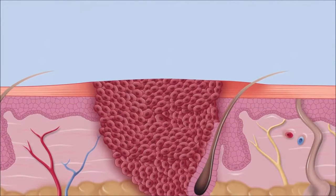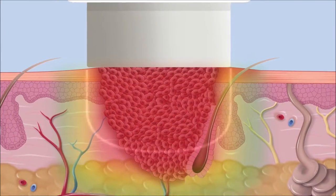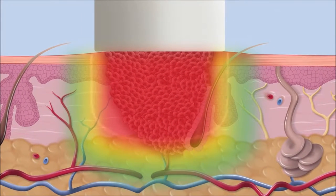Infected tissue can exist several millimetres below the skin's surface. SWIFT delivers a precise, highly controlled energy dose that rapidly elevates tissue temperature and creates localised cell destruction.